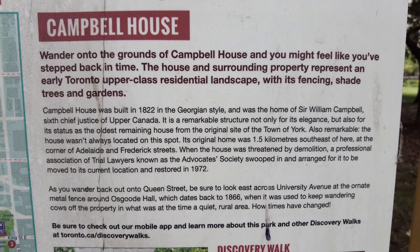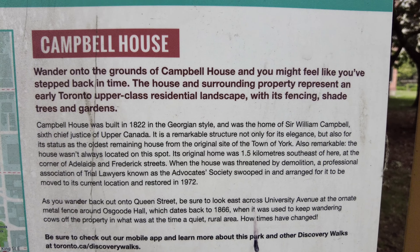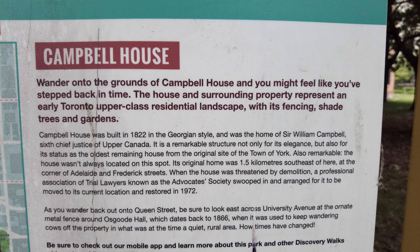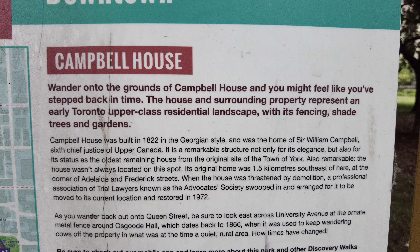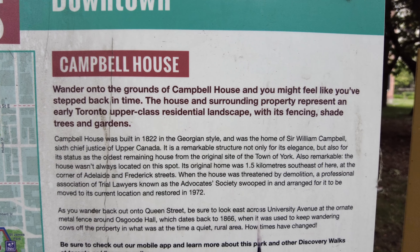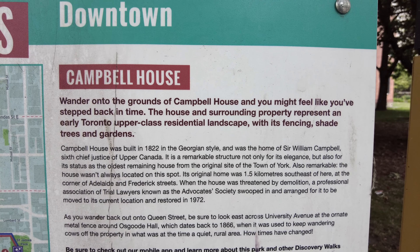Campbell House was built in 1822 in the Georgian style and was the home of Sir William Campbell, 6th Chief Justice of Upper Canada. It is a remarkable structure not only for its elegance but also for its status as the oldest remaining house from the original site of the town of York. So this is the oldest remaining building dating from 1822.